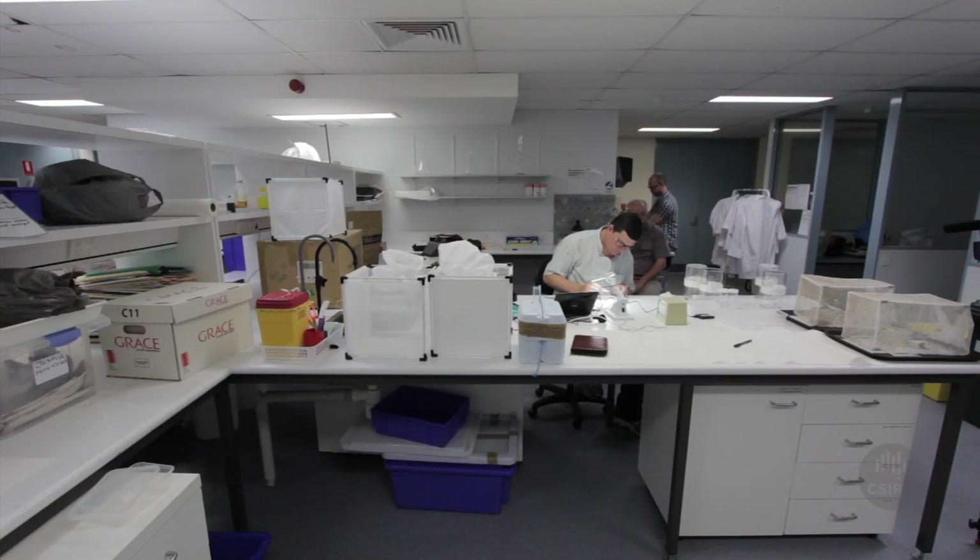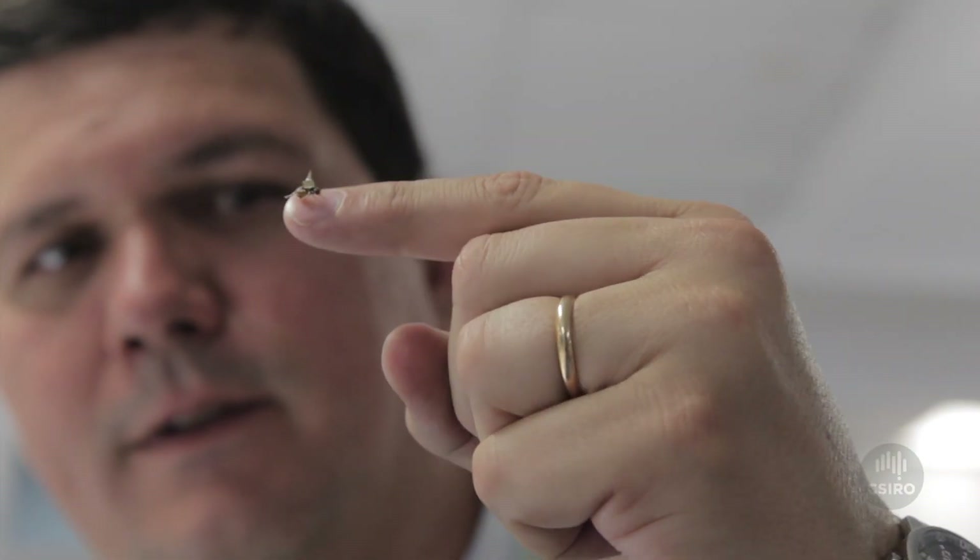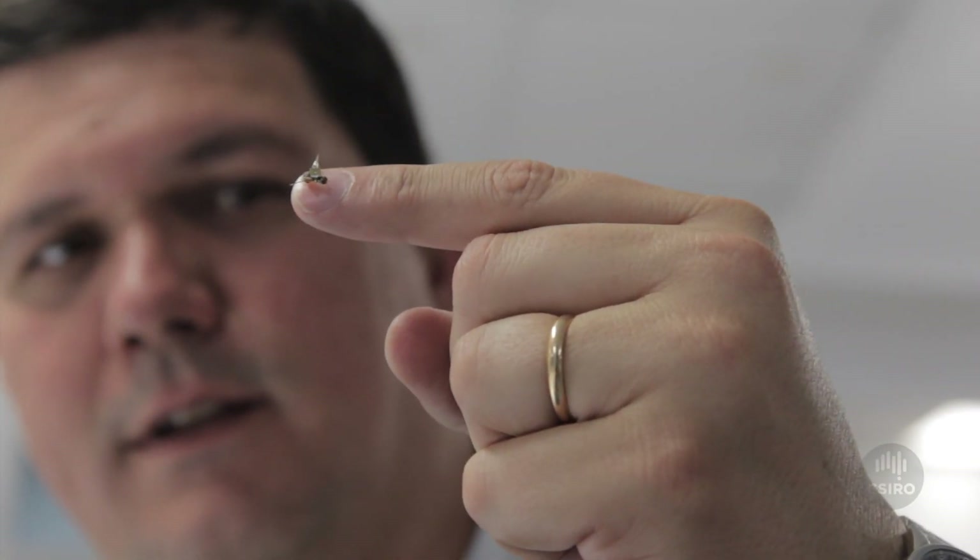That costs growers, it costs industry, it costs governments money. As a result, CSIRO researchers have now placed this elusive species firmly in their sights, in a bid to reduce their numbers and the impact they have on Australian growers.